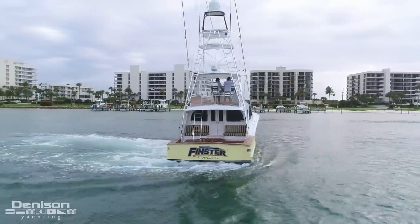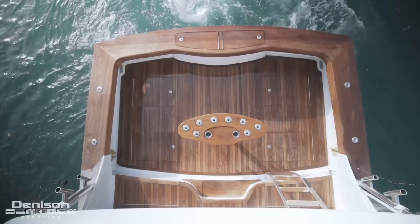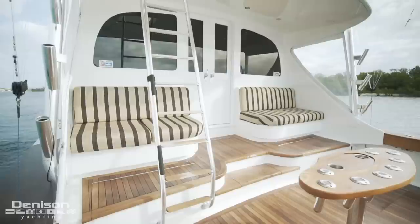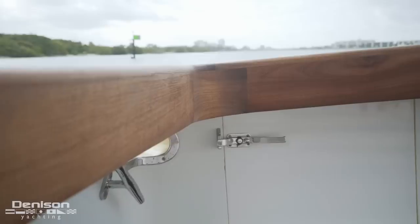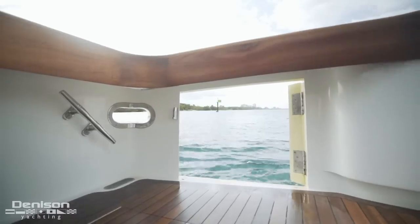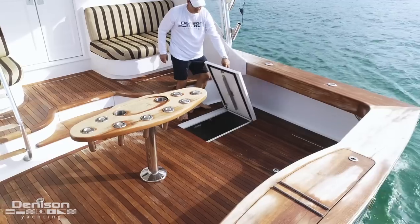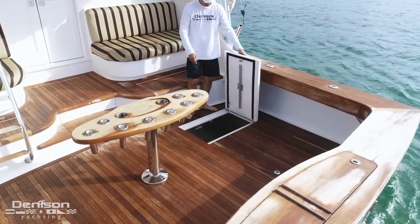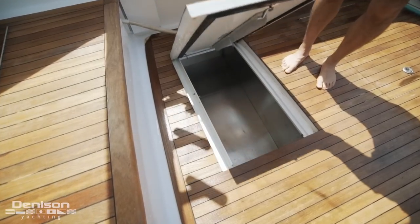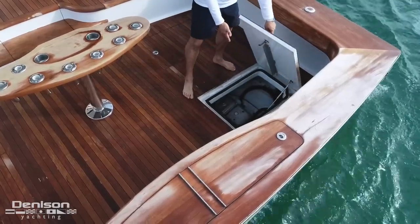We're going to start our tour of Finster here in the cockpit. You'll notice that she has a full teak package — teak on the cockpit sole, the mezzanine, and the gunnels. Starboard side of the transom, you've got a full tuna door. Finster has a center mounted live well built right into the transom. Looking at the cockpit, you'll notice four deck hatches in the main sole. The two forward are stainless steel fish boxes. The two aft hatches give you access and serviceability to your IPS pods.